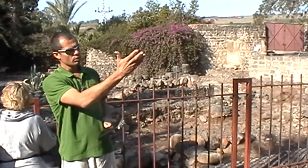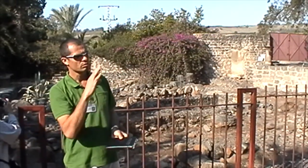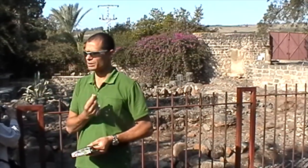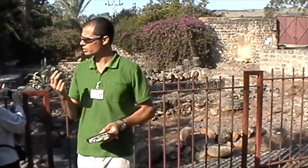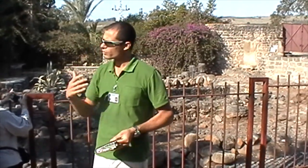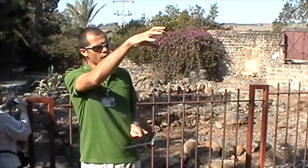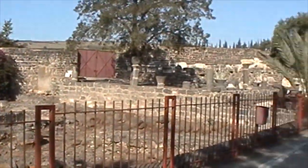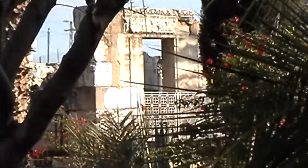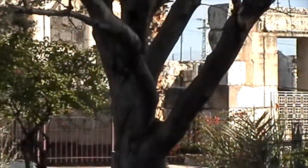Then you take a look at this structure, and suddenly there's something way bigger, way nicer, different stone. This is limestone, most of it, and that's why the color is different, which is not really common in this area — which means this structure has some kind of significance. That's why it's in the heart of the village, rising way higher than the rest, using nicer stone and not the common basalt. What we're going to do is move into this structure, which is the synagogue of Capernaum.